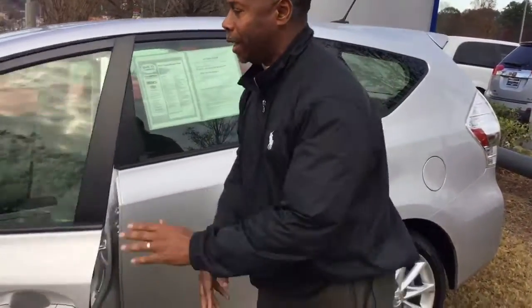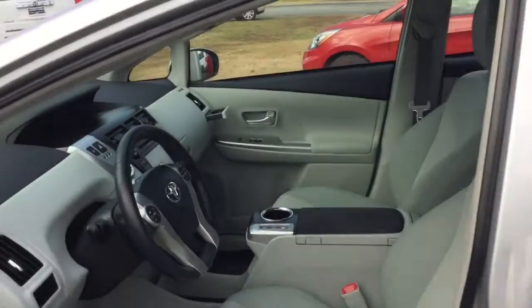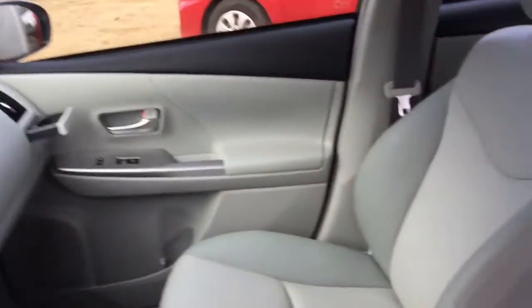When I say inside clean, I mean inside clean. Got all your latest technology. Everything is there — smartphone connection, everything.